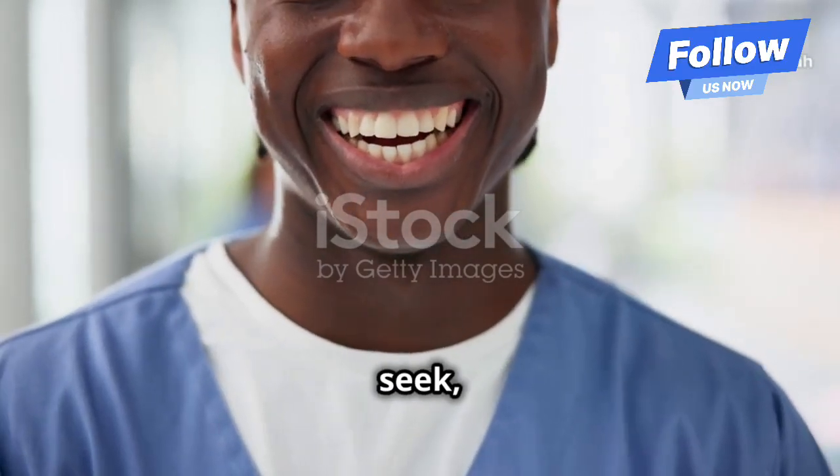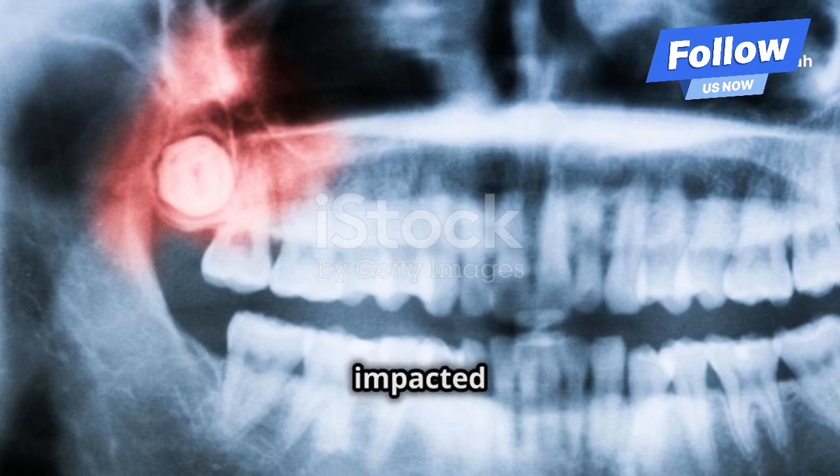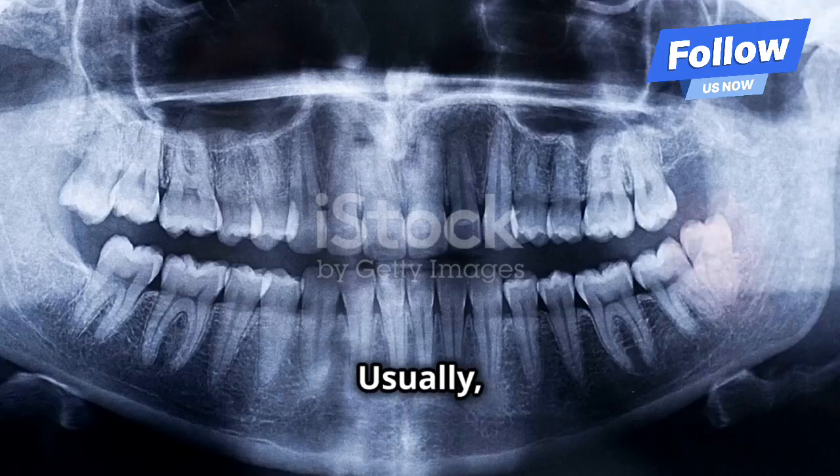None of your teeth are playing hide and seek, right? If yes, you might be dealing with an impacted tooth. An impacted tooth is one that gets stuck and can't come in properly. Usually this happens with wisdom teeth but can affect other teeth too.